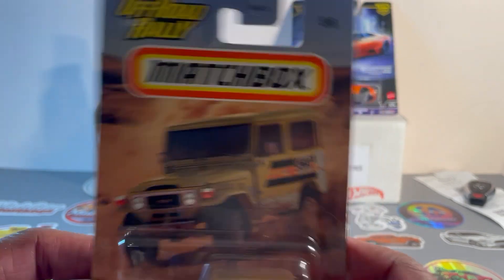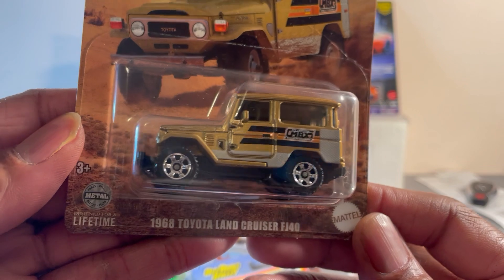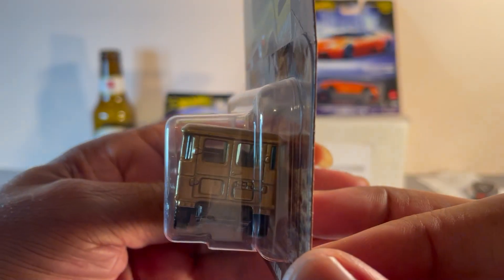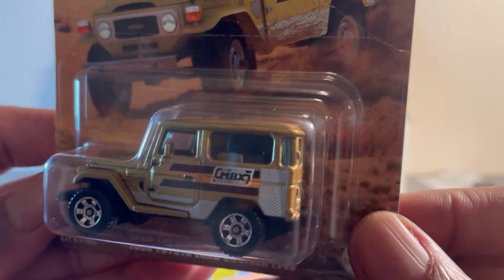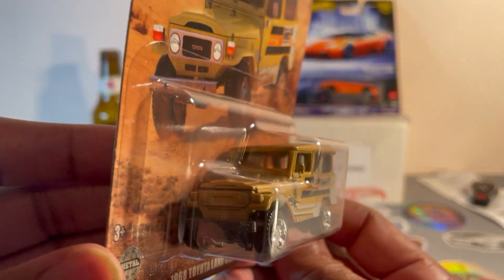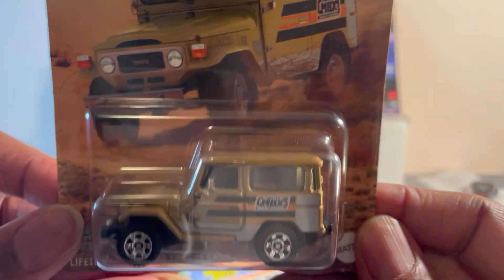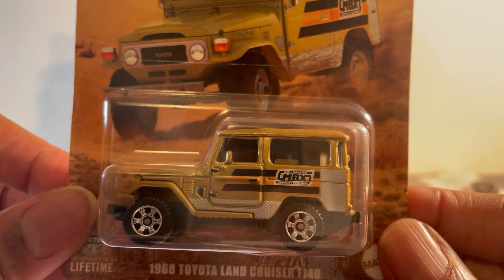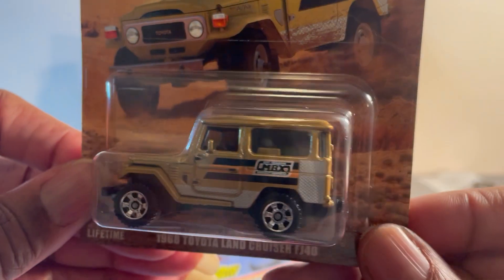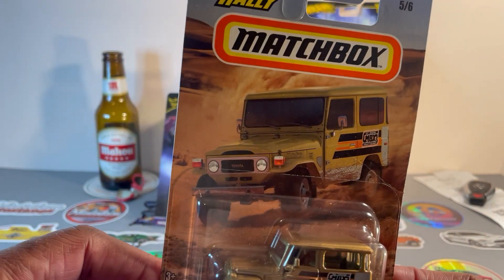Matchbox Off-Road Rally — Toyota Land Cruiser FJ40. They did this one a couple of years ago in a gray color with a white top. This one actually looks better — nice gold color with orange, black, and white graphics. Not bad.